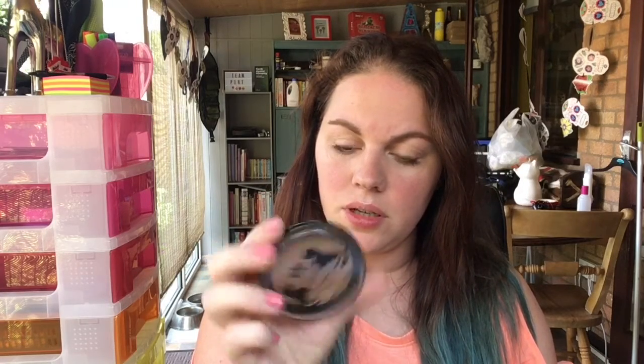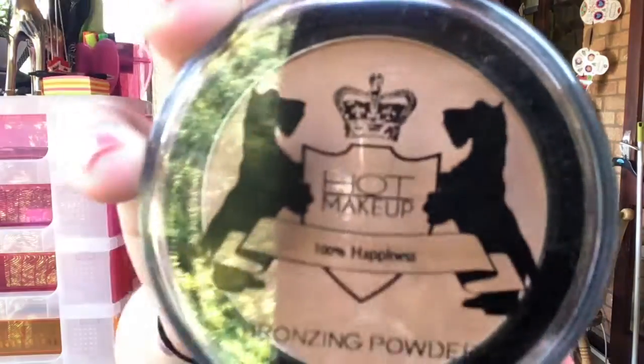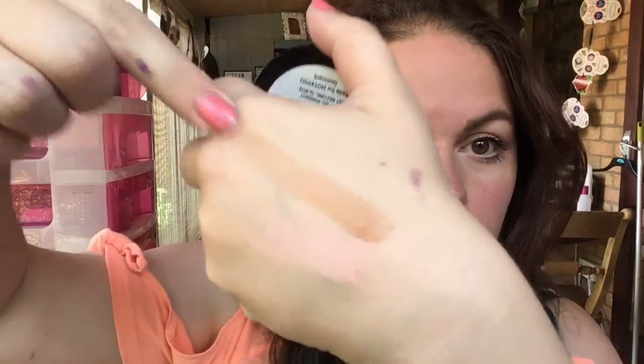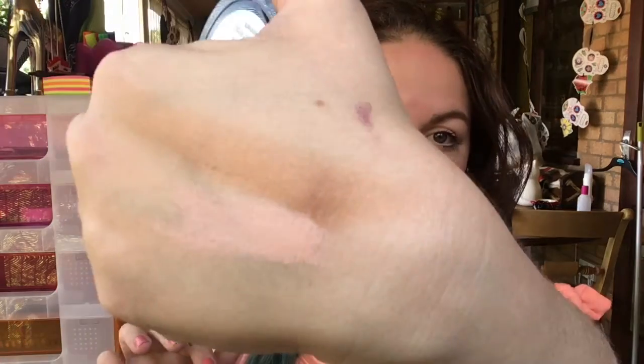My last item is a bronzer by Hot Makeup — the brand is 'Hot for You Denmark.' It's got two little doggies and a crown on it. It says something isn't summer without a tan. It smells a little bit chemical but it's a nice size. It's an all-over face bronzer — you wouldn't be able to contour with it, but it's a nice warm shade. I love getting makeup in beauty boxes! These kinds of bronzers also work really well as transition eyeshadows, so it's a two-in-one. Really nice overall.